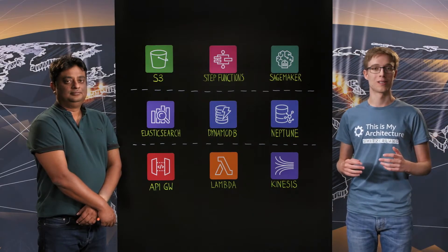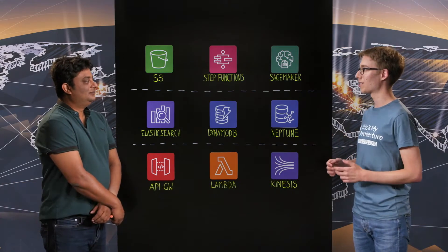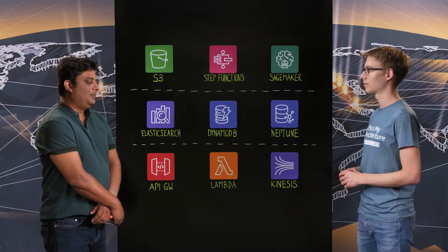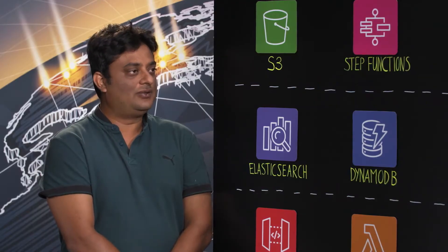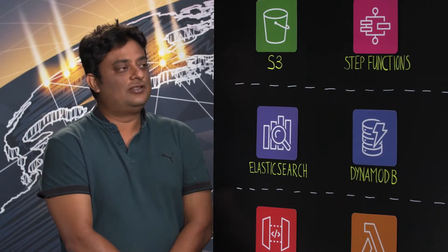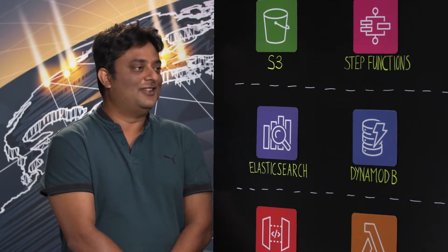Welcome to This Is My Architecture. Today we are in Zurich and I'm here with Srayanta from Novartis. Novartis is one of the largest pharma companies in the world, and as a big pharma we run a complex operation starting from research and development, going into manufacturing and finally commercialization of our drugs. That in a nutshell is Novartis.